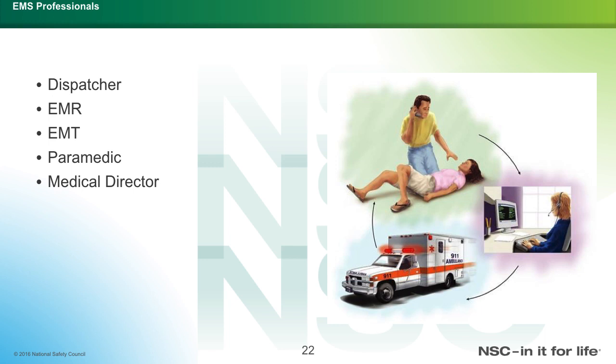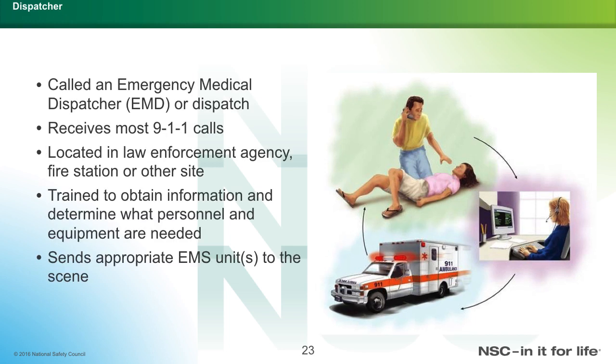EMS professionals include the dispatcher, EMR, EMT, paramedic, and medical director. The medical director is usually a physician who works in the hospital. The dispatcher receives the 911 call, locates the appropriate law enforcement agency, fire station, or other site, and is trained to obtain information and determine what personnel or equipment is needed for that specific call, then sends the EMS unit to the scene.